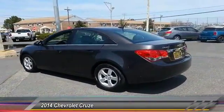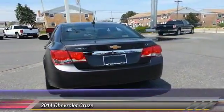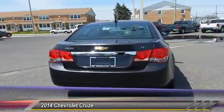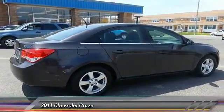Stability control, anti-lock braking system, remote engine start, keyless entry, leather wrapped steering wheel, Bluetooth, driver airbag, power steering. Come take a test drive today.